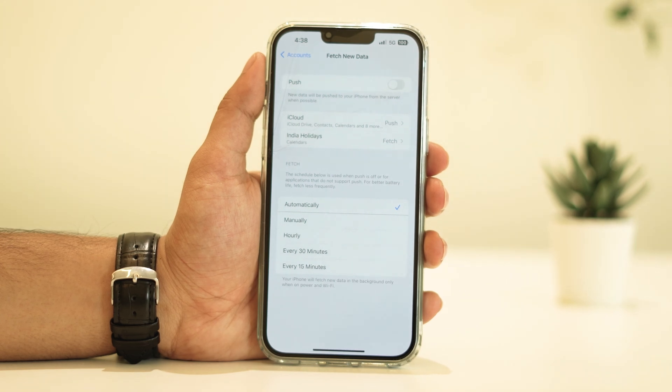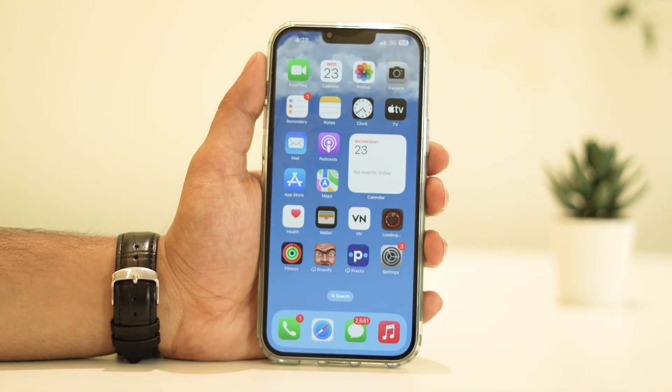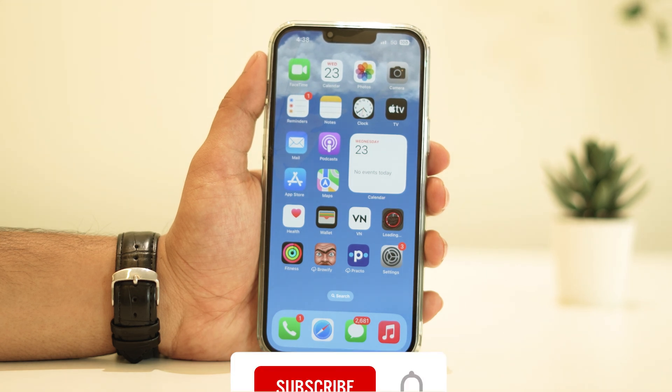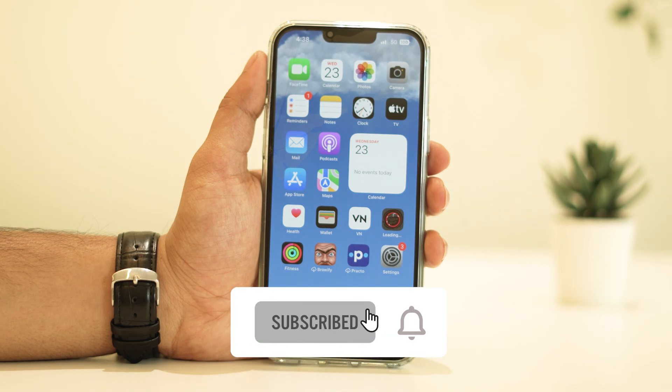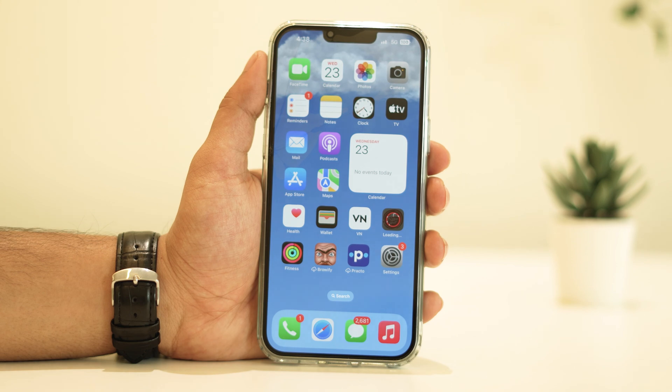Well, there you have it! Remember, these steps should help you get back on track with your iPhone's battery life. It's all about optimizing settings and monitoring app activity. If you found this video helpful, give us a thumbs up, and don't forget to subscribe for more tech tips, troubleshooting guides, updates, and all things iPhone. Thanks for watching!